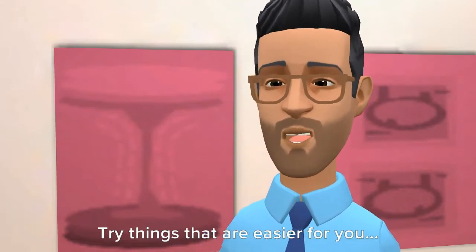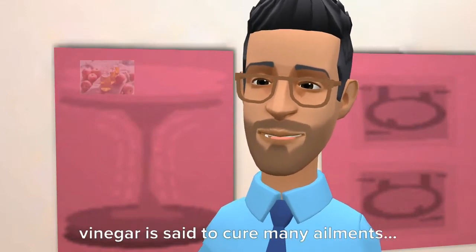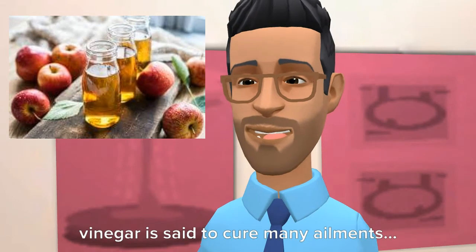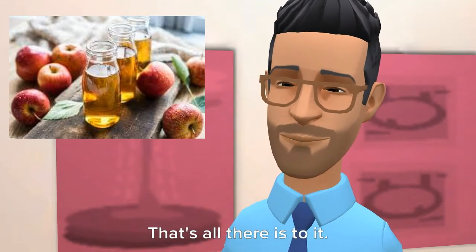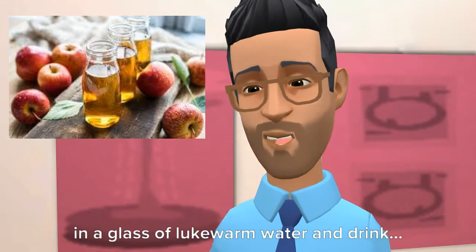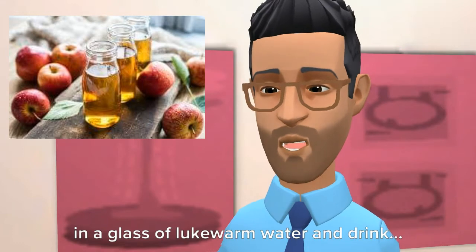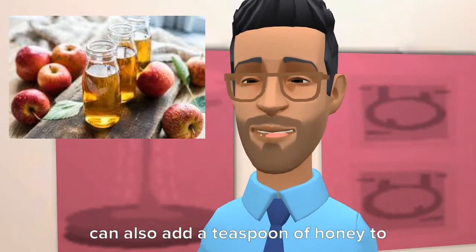Number 1: Apple cider vinegar. Apple cider vinegar is said to cure many ailments. It can relieve burning due to acidity in the stomach. Mix one teaspoon of apple cider vinegar in a glass of lukewarm water and drink. Instead of apple cider vinegar, you can also add a teaspoon of honey.